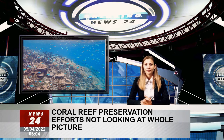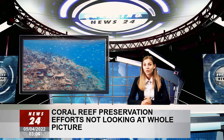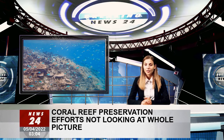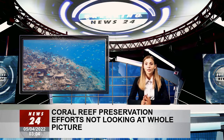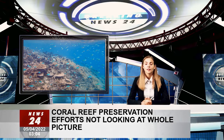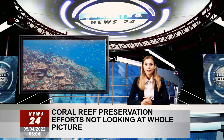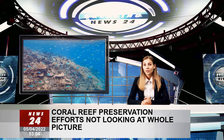Dr. Nina Shietekat, postdoctoral fellow at the Hawaii Institute of Marine Biology and lead author of the study, said we need to imagine a coral reef fish community swirling with small fishes that feed on algae. This community will be characterized by high algal consumption and high biomass production, but it will have low phosphorus cycling because these species excrete very little phosphorus, she said.